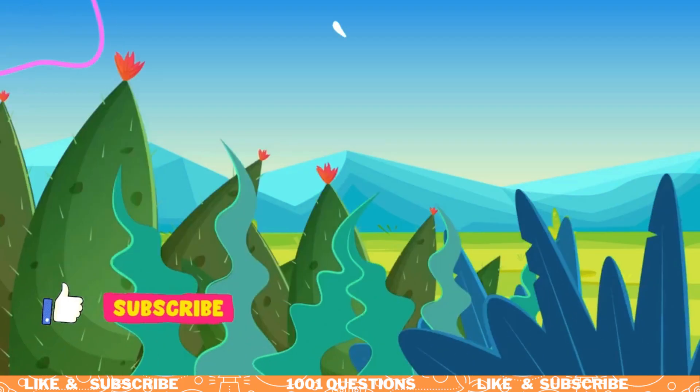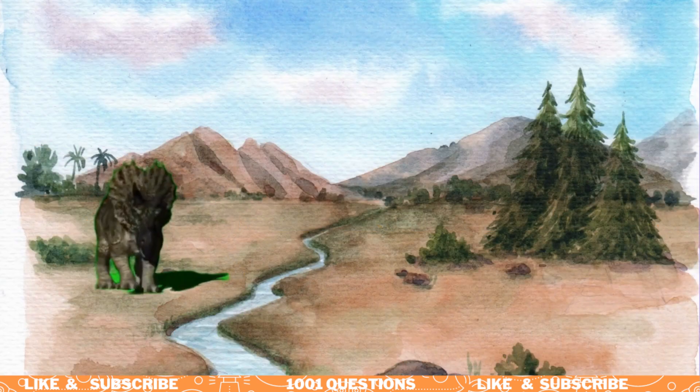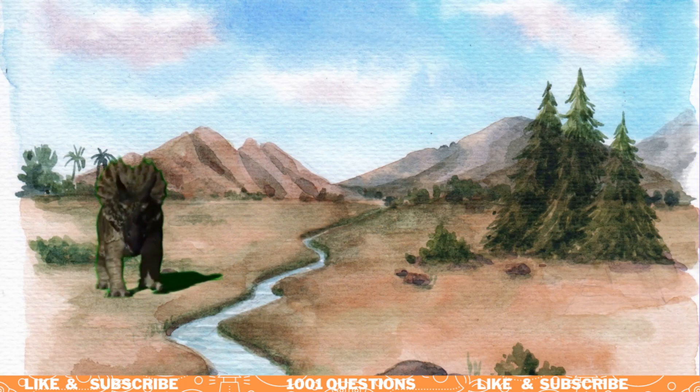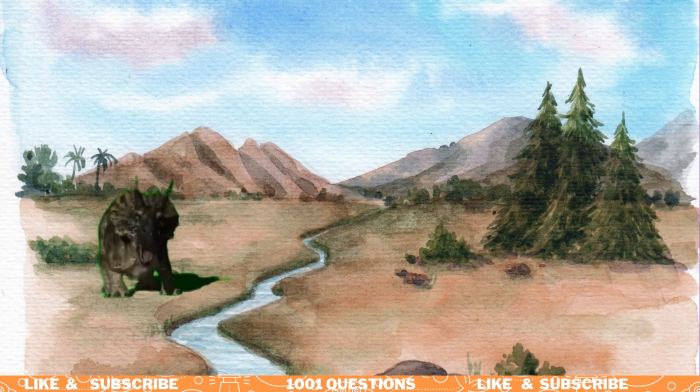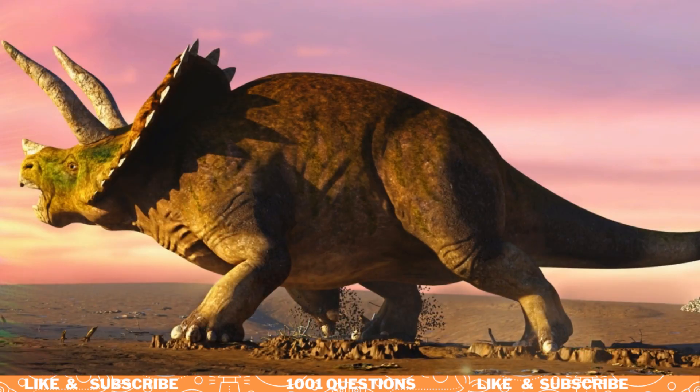Fact number four: Triceratops could grow up to 30 feet long. Triceratops was a large dinosaur, growing up to 30 feet long and weighing up to 12 tons. Despite its size, it was a relatively fast runner and could reach speeds of up to 20 miles per hour.